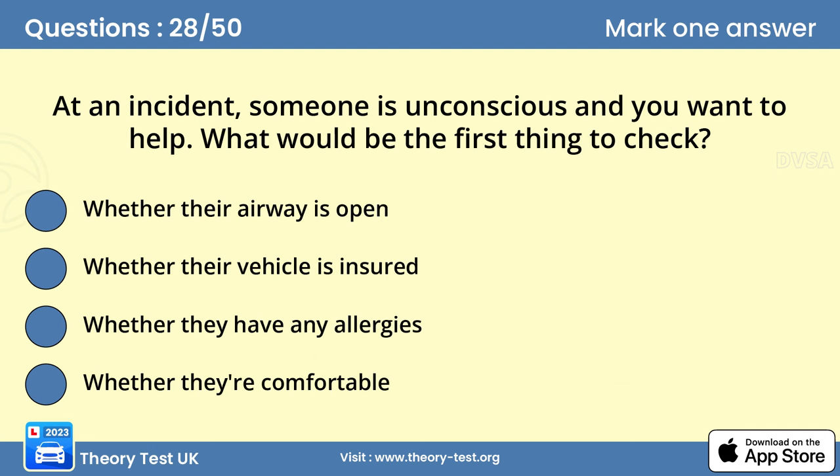Question 28: At an incident, someone is unconscious and you want to help. What would be the first thing to check? Answer A: Whether their airway is open. Remember this procedure by saying DR ABC — this stands for danger, response, airway, breathing, circulation. Give whatever first aid you can and stay with the injured person until a medical professional takes over.